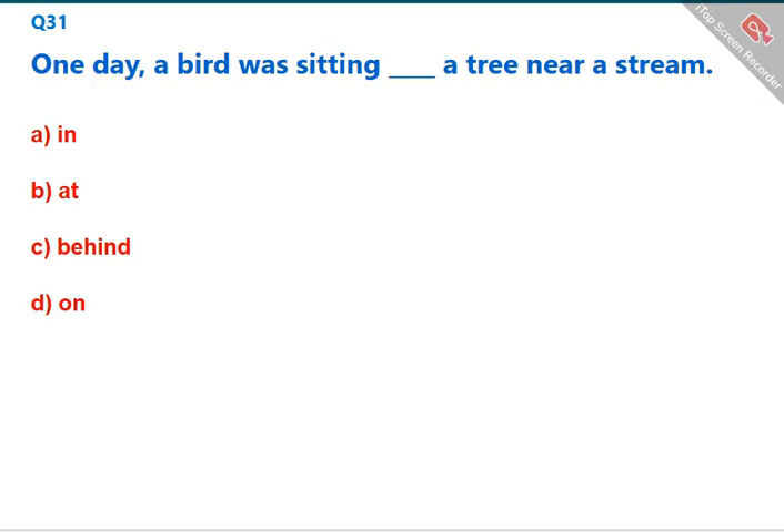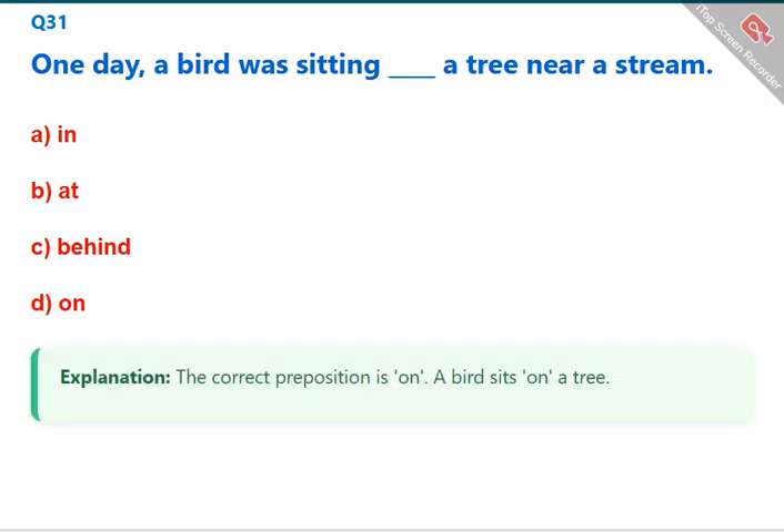One day, a bird was sitting [blank] a tree near a stream. The correct preposition is 'on' — a bird sits on a tree. The correct answer is D: on.